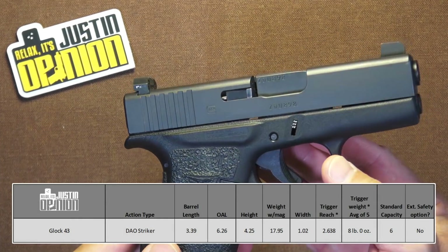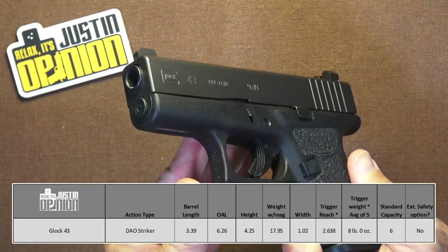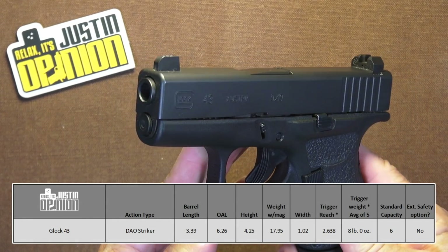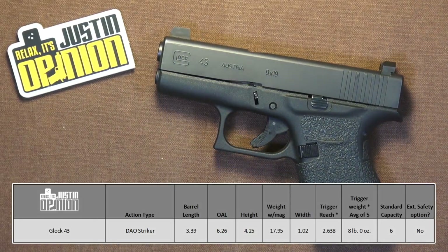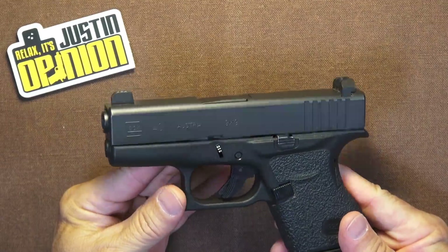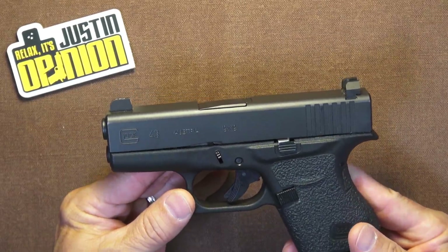If you like Glock, if you're accustomed to Glock — maybe you carry a larger Glock as a duty gun, or have a larger Glock as your home defense gun, or a competition Glock — whatever the case may be, if the Glock manual of arms is your preferred, then this is probably the best place to start when looking for a carry gun. Pros are it's a Glock, so it has all the familiarity, reliability, and durability that you expect.